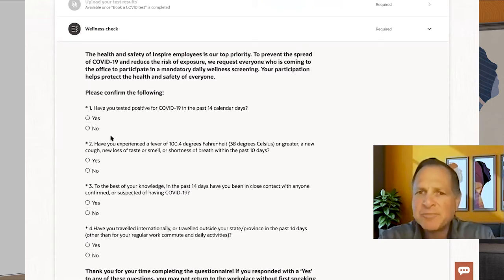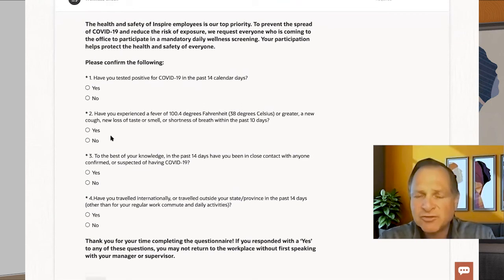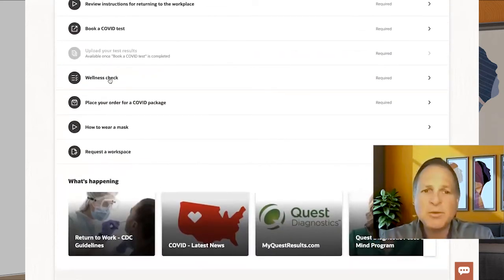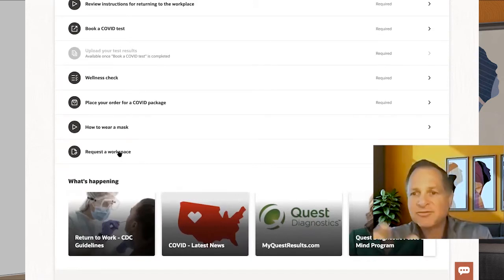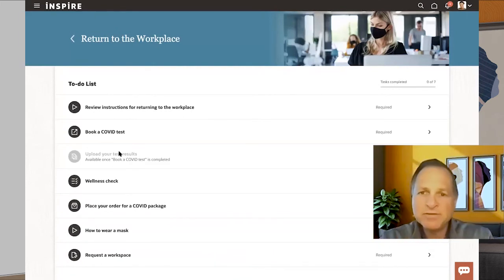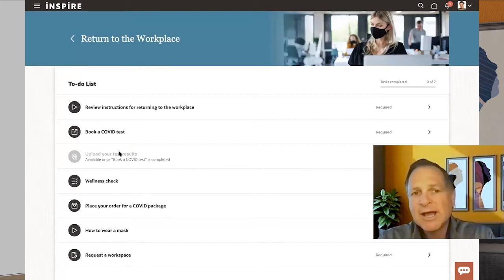If you want to have them answer a simple questionnaire — a pretty standard part of most interactions, like when you go to a doctor's office — you might ask things like whether they've left the state and if so, whether they've quarantined. There are standard CDC questions seeded in here. There might also be guidelines on how to wear a mask or how to request a workspace. You might have certain parts of the building designated for employees to work in, so they may need to request a specific place to work. This is a real simple example of a template delivered as part of our Journeys product that makes it easy for employers to provide a guided, completely enterprise-grade process.